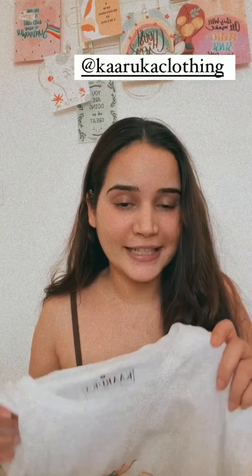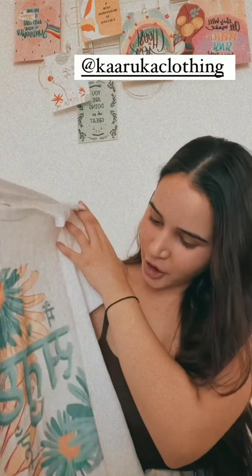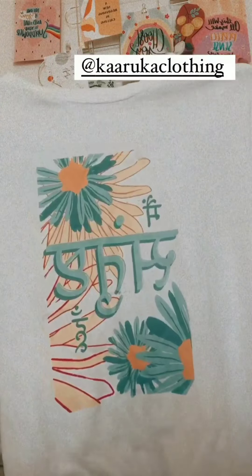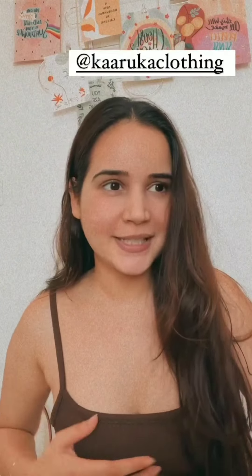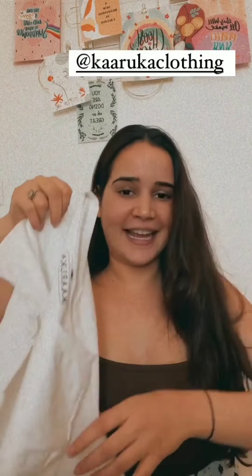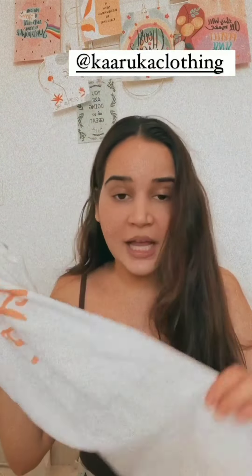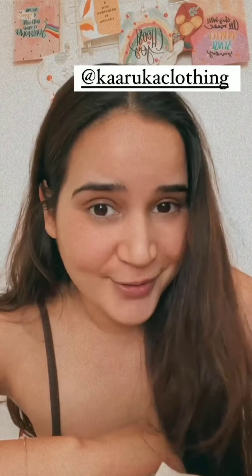I'm back because I forgot to show you one thing that came at a very very good time when I really needed it. I got two t-shirts from this brand called Karuka. The first one says 'Maih Santoshthu' — if you don't know what that means, it means 'I am content.' And then we have 'Maih Niderhu.' These are so adorable, thank you so much for sending! The fabric is bomb, guys — it is super soft, literally I can wear it every day. It is so good!